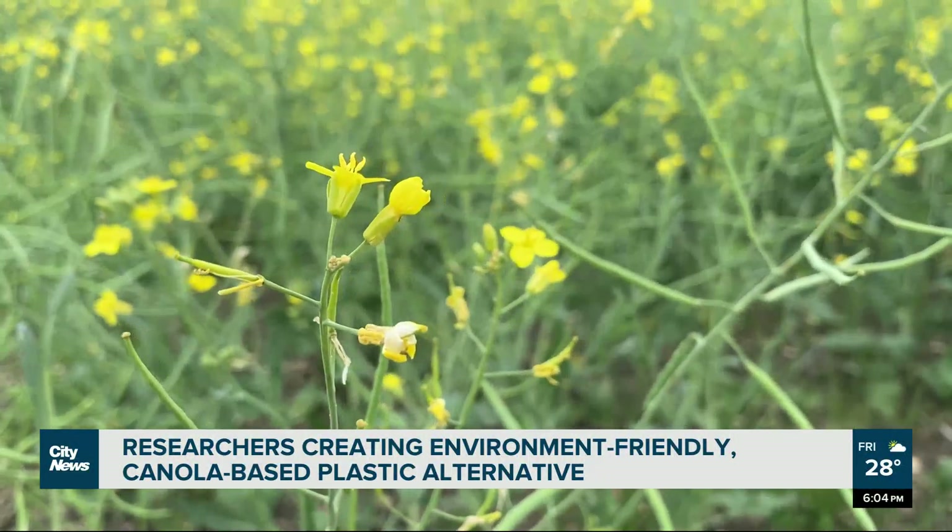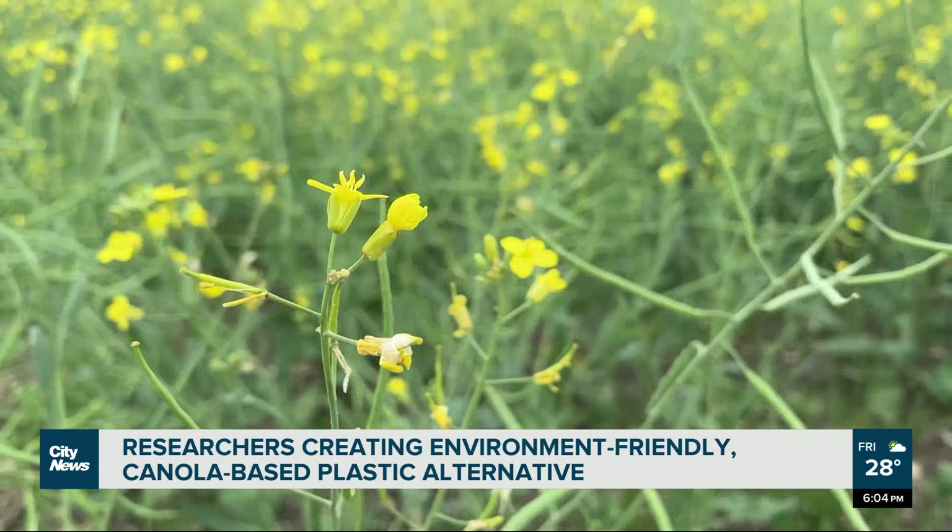The material comes from a part of the canola plant that otherwise goes to waste. Knowing that we can use these by-products for something good for the society, it was very exciting.